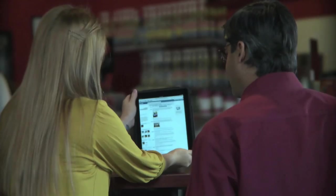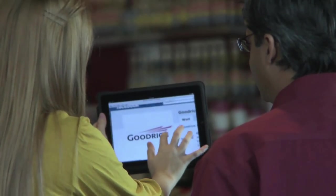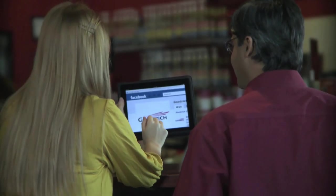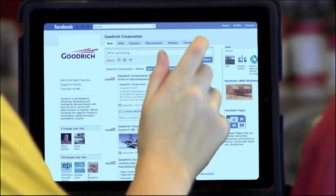Hey, what's that? The Goodrich Facebook page. Don't they make tires? They haven't made tires in more than 20 years. Goodrich is all about aerospace and defense now. Look, there's a video here about their 140th anniversary. Let's check it out.